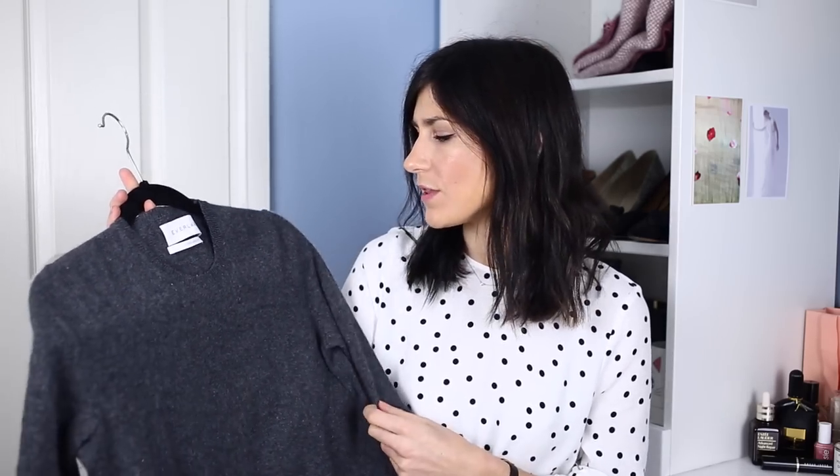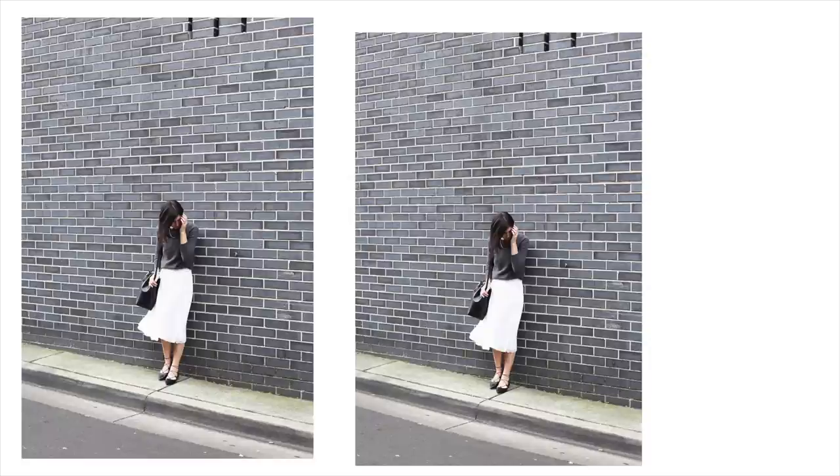It's just such a simple item but I never get bored of it, and there are so many other colors available — so if gray, dark gray, or black isn't really your thing you can always get something a little bit more colorful. I do think that a nice sweater is a really good thing to invest in and definitely something you'll end up reaching for during the colder months.